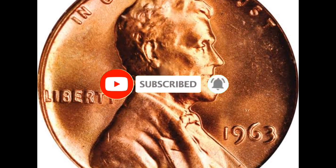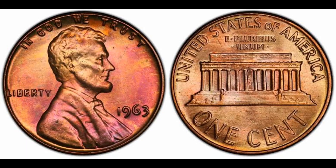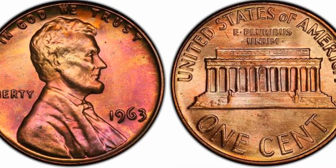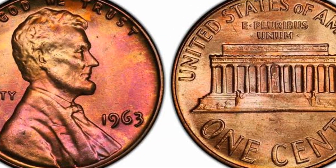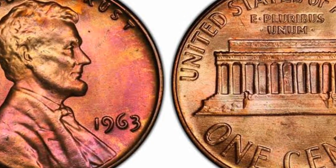The 1963-D Lincoln Cent coins were created at the Denver Mint in that year. With a mintage of more than 1.7 billion coins, the 1963-D Lincoln Cent is a relatively popular coin among coin collectors. The coin might still be valuable in good grades, despite its large mintage.